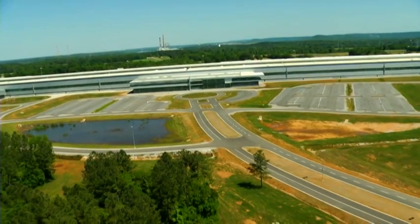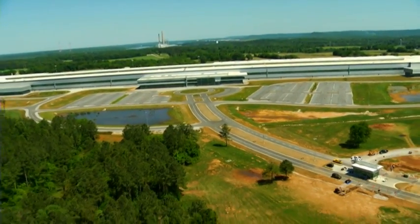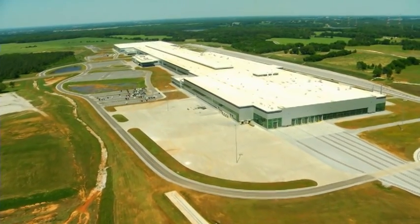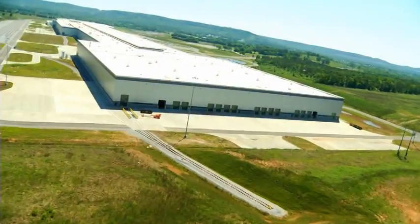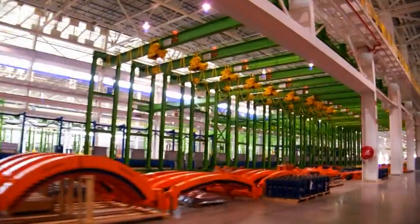Electricity for the plant is provided by two 20-megawatt services with automatic transfer. Compressed air capacity is 30,000 CFM. Other utilities include natural gas, oxygen, argon, nitrogen, and carbon dioxide, with a building management system which oversees heating, cooling, ventilation, compressed air, process gases, and lighting.